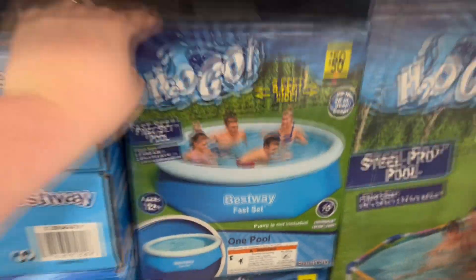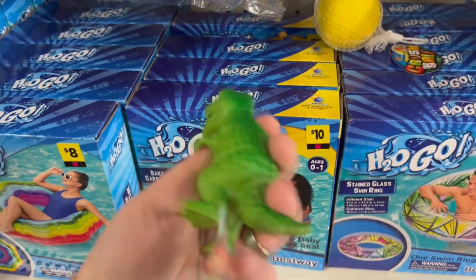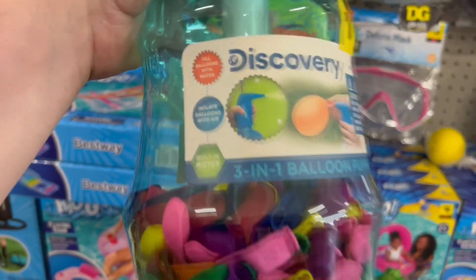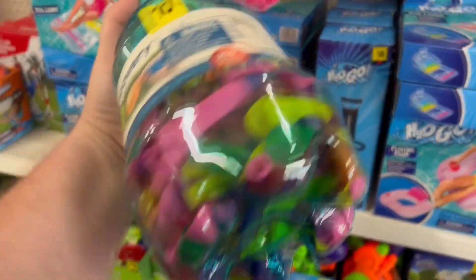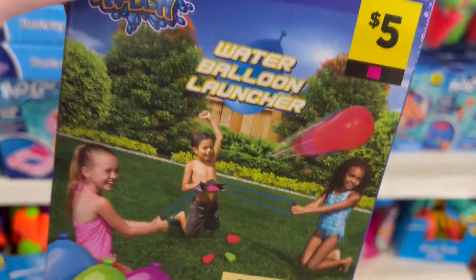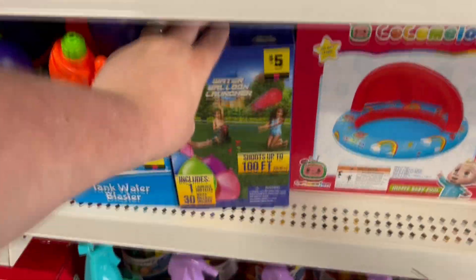They've got all your snorkels and goggles. Here's a cute little dollar dinosaur — hard, not squishy. Check out these balloon things: you fill them with water or inflate with air, and there's a built-in mister feature. Here's a five-dollar water balloon launcher — like a big slingshot that shoots up to 100 feet. You fill up the little water balloons and launch them across your yard. That's an awesome deal for five bucks.